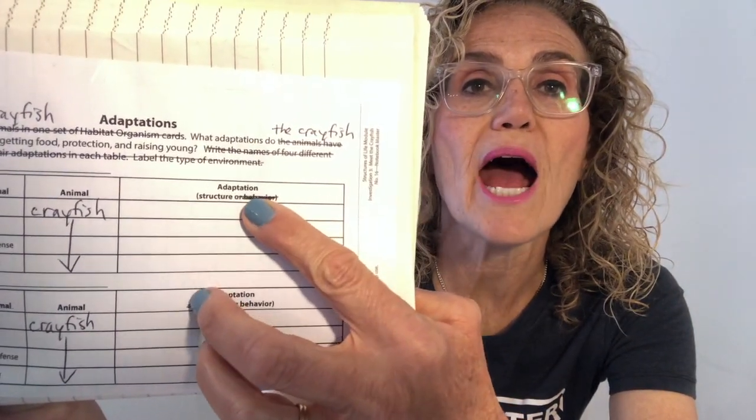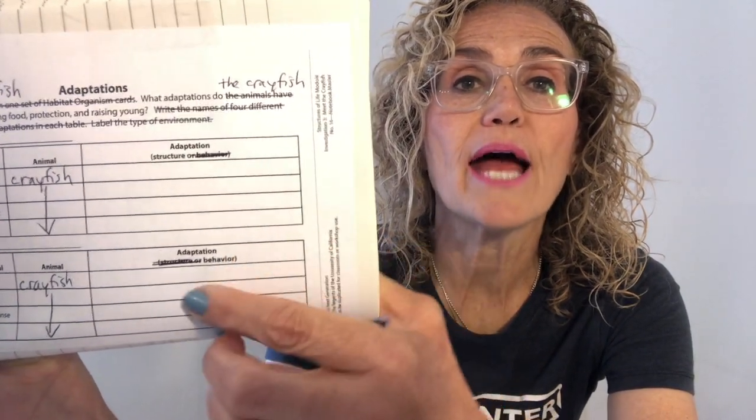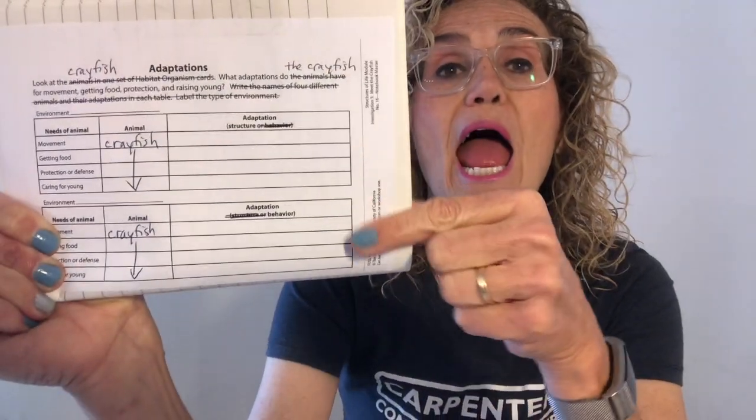Here it says 'the animal' — you're going to write crayfish, and I put an arrow all the way down because it's all about the crayfish. In this next column it says adaptation. The first one, we're going to focus on structure and I crossed out behavior. The second one, I crossed out structure because we're going to focus only on behavior. So the top is structure and the bottom is behavior of the crayfish.